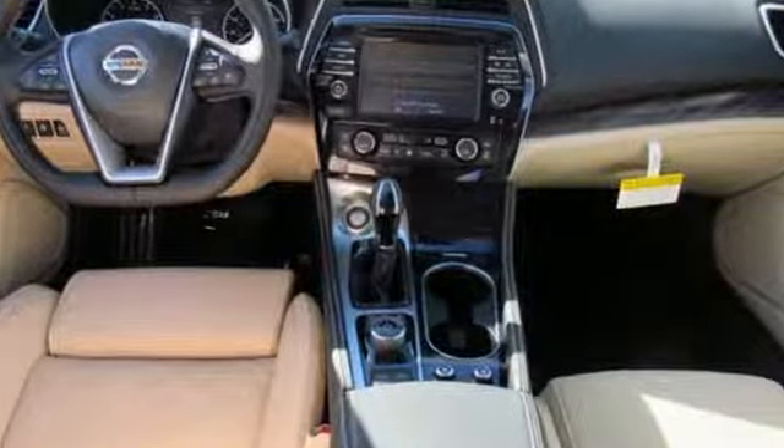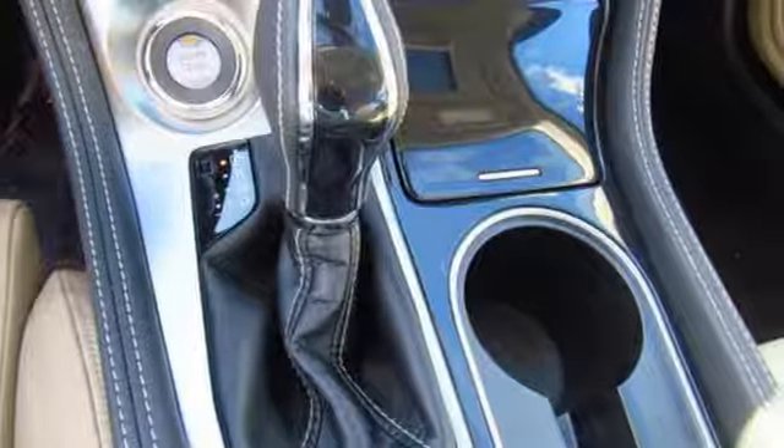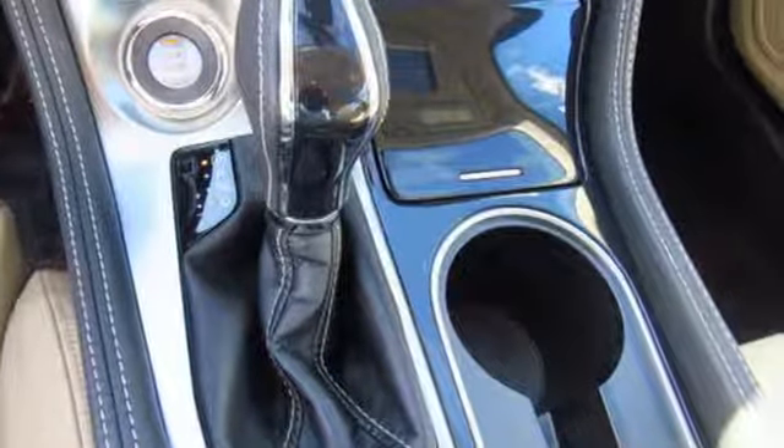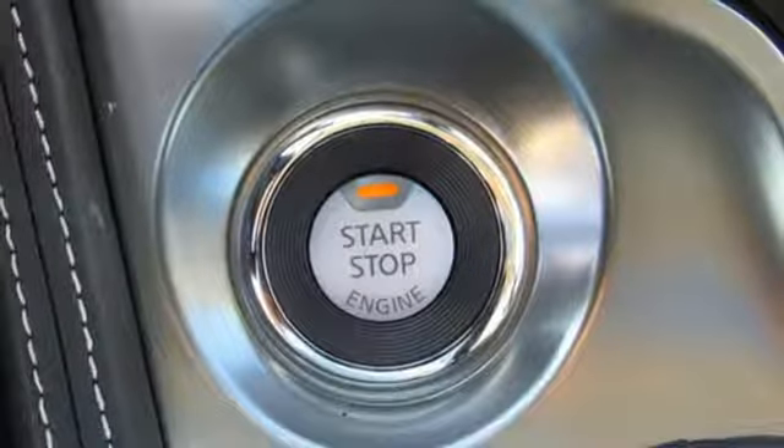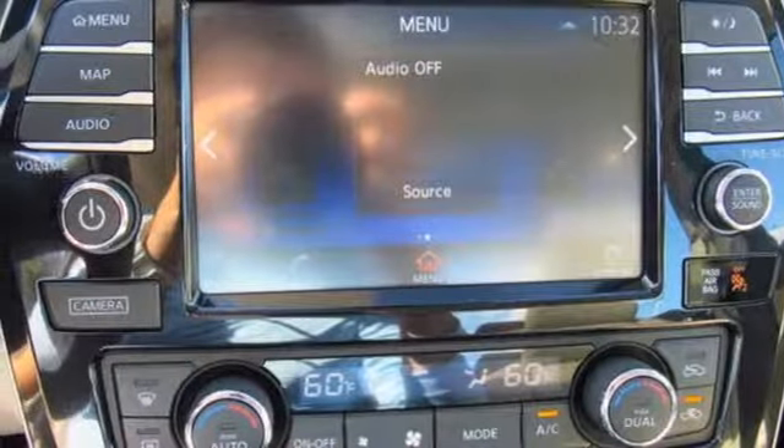It has an aggressive look that advertises the 300 horsepower that eagerly awaits in the 3.5-liter V6 engine. The cockpit is inspired by a fighter jet, so the information you need is all around you.